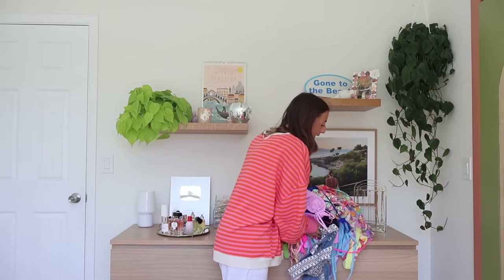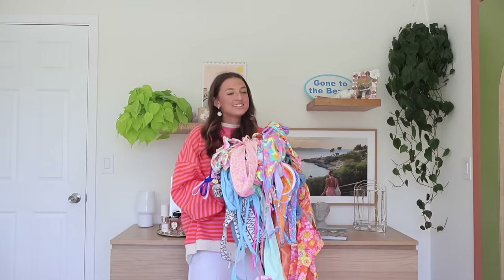Do we think that this is enough swimsuits? I need to get everything organized or this is going to be absolutely crazy. This video is for the girls.